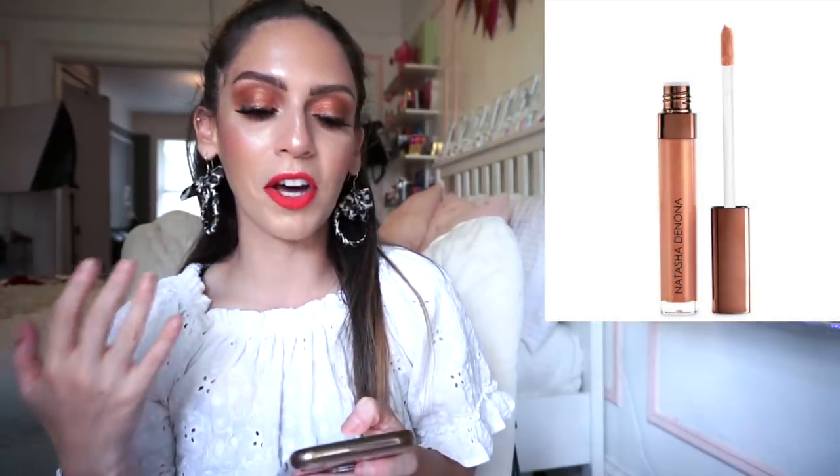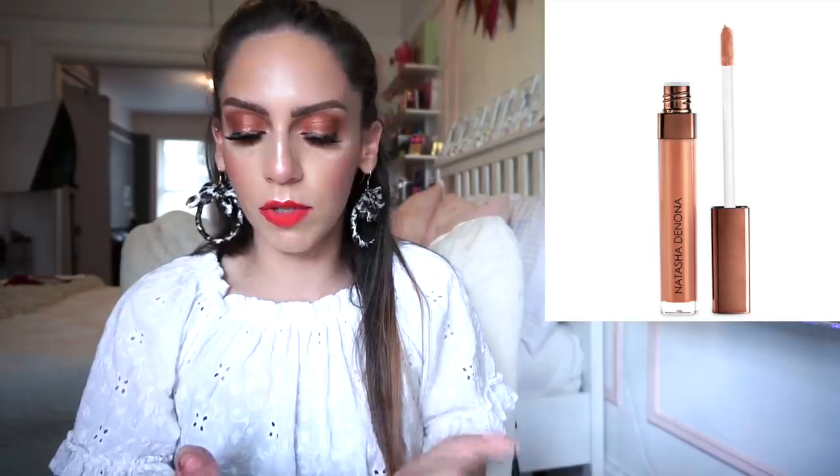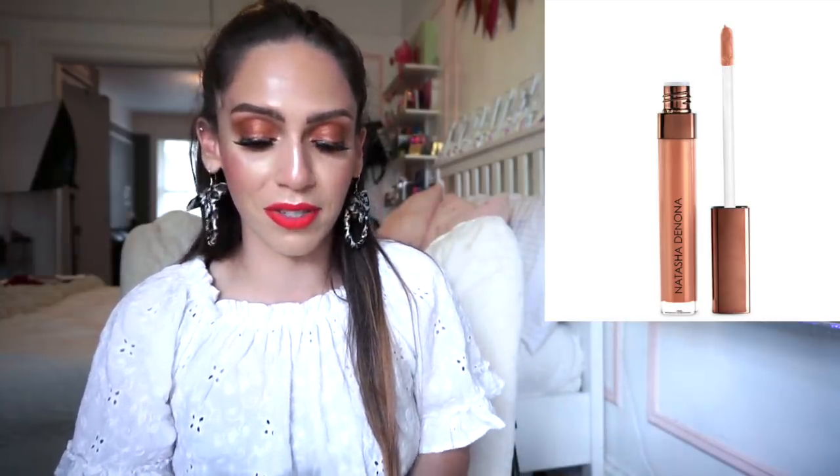I also mentioned in my Yes/No/Maybe So video that I want to pick up Natasha Denona lip glosses from the bronze collection. If I narrowed it down to one, I'd choose a nude shade — specifically 'Tan Nude.' I'm very into nude shades and this one looks so pretty, goes with anything, works for a low-key look or a more dramatic one. The formula looks outstanding at $26.